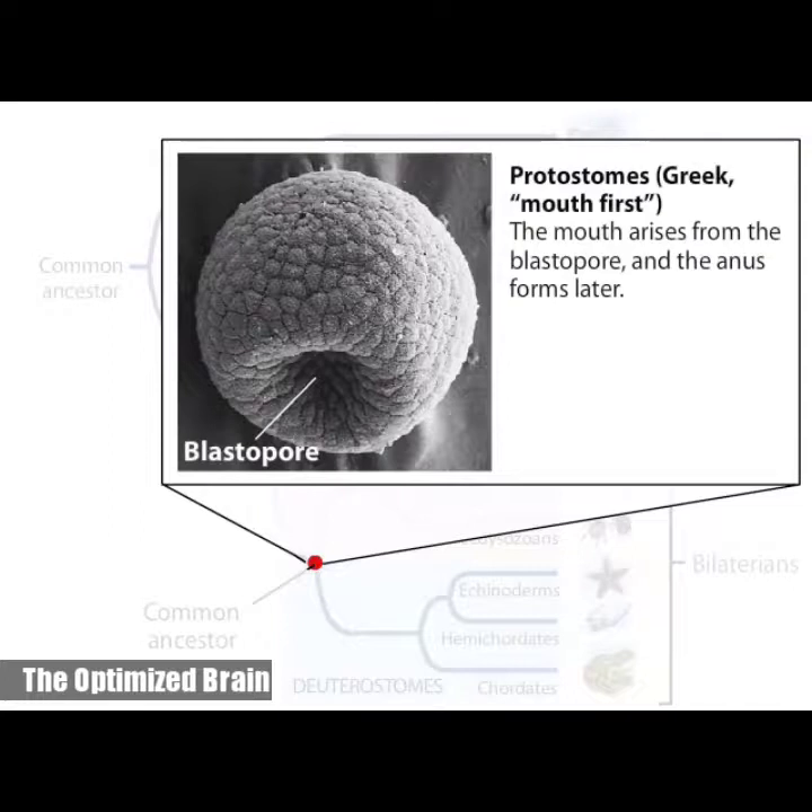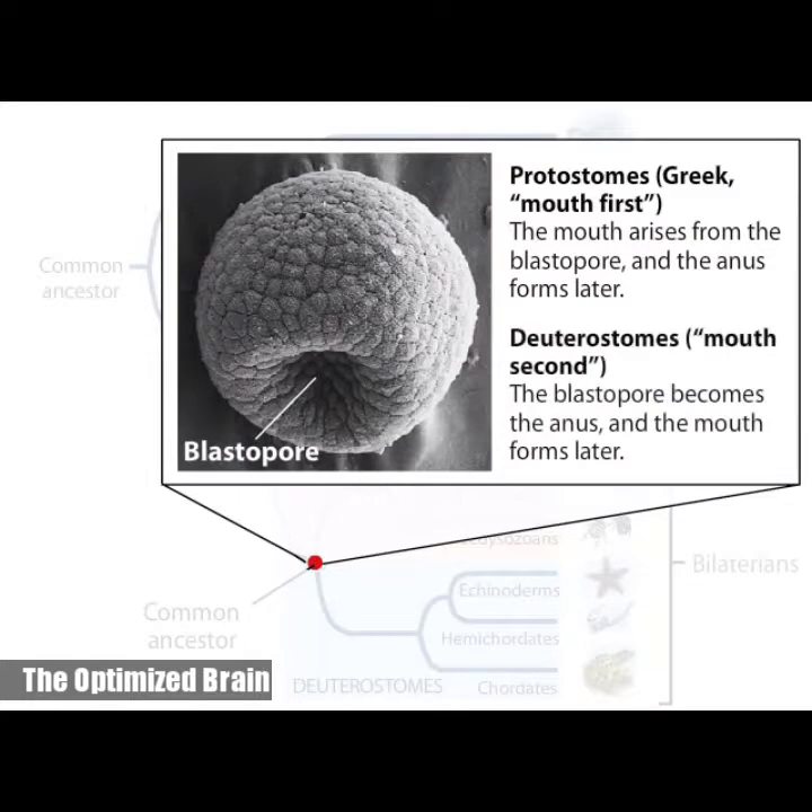In protostomes, which is Greek for mouth first, the mouth arises from the blastopore. In deuterostomes, which means mouth second, the blastopore becomes the anus and the mouth forms later.